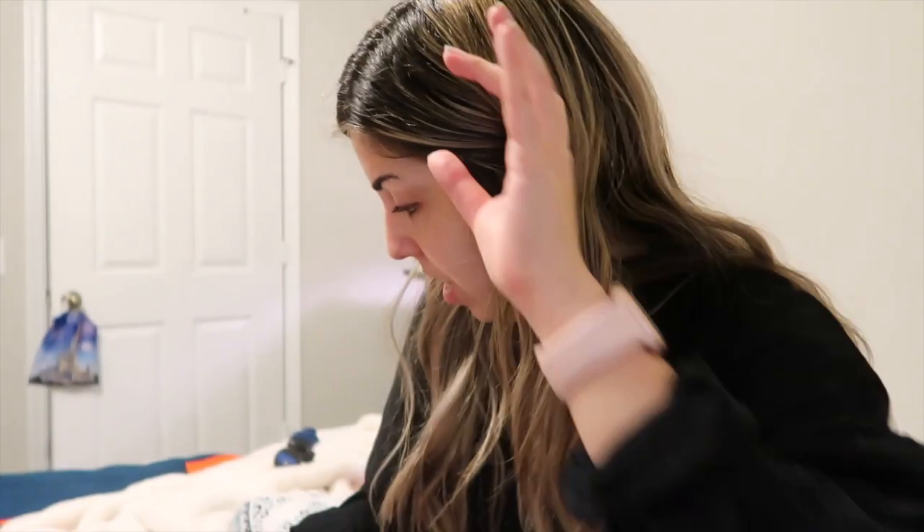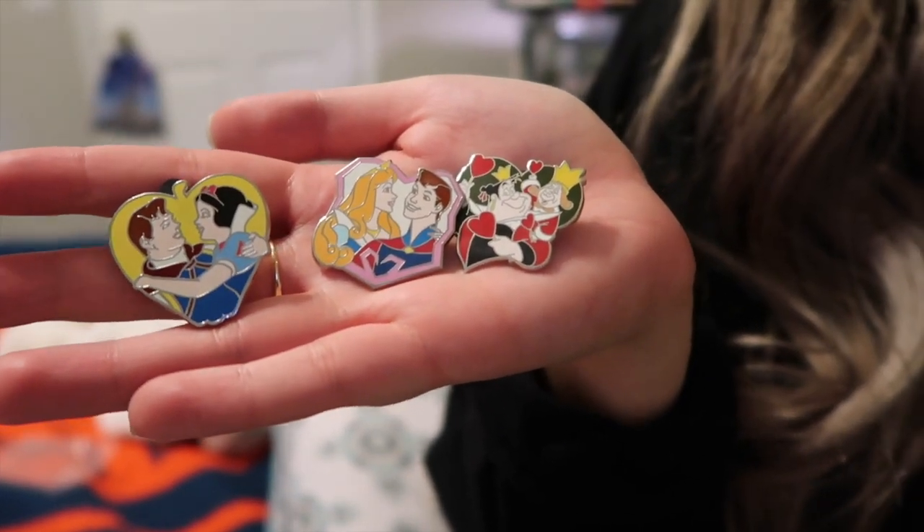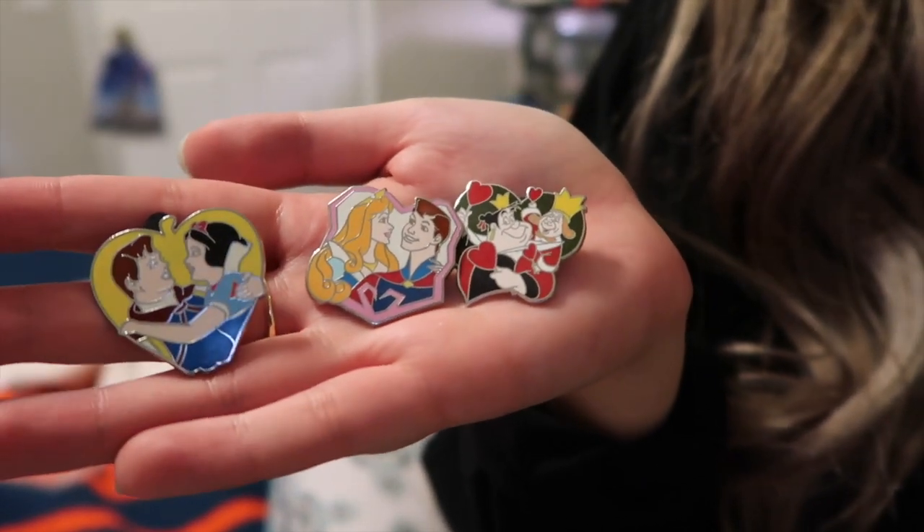And then a couple from the same collection that I actually have — I was excited to see these. It's like the couples collection. So we have Snow White, Sleeping Beauty, and of course the Queen of Hearts.